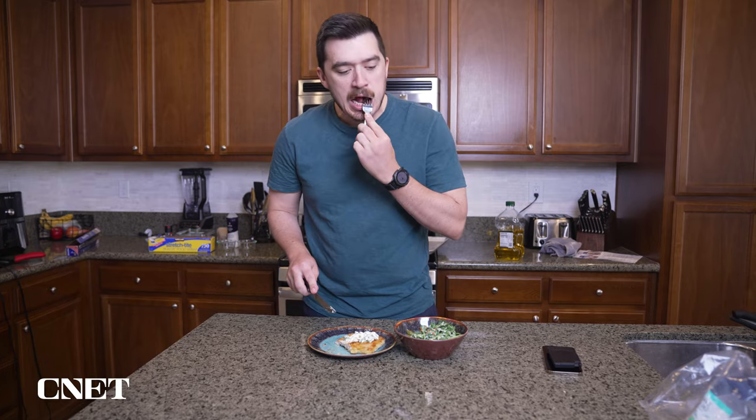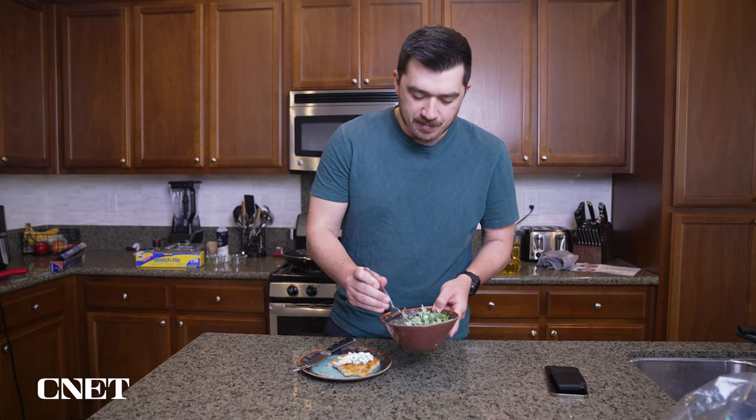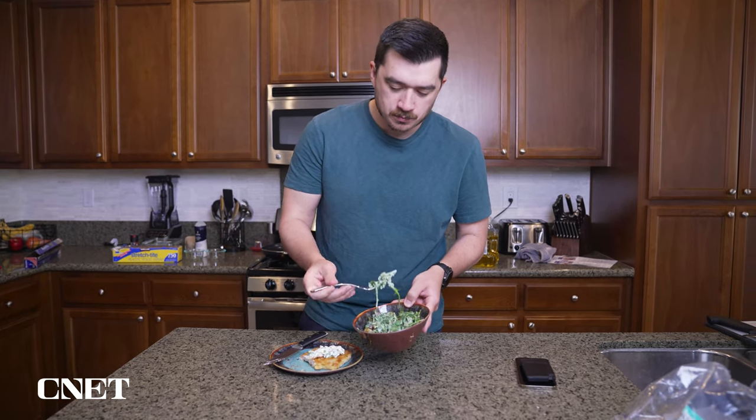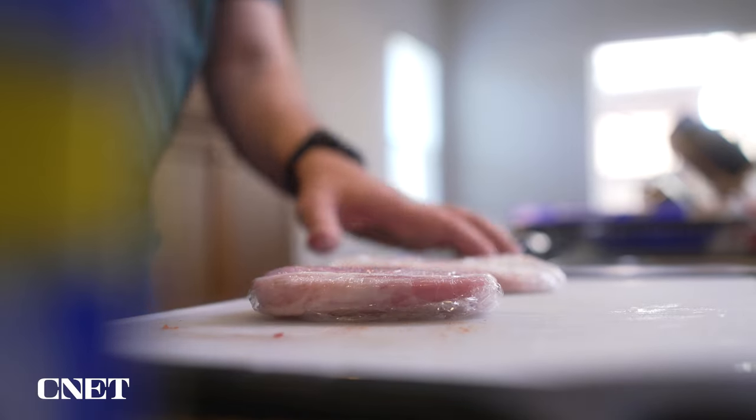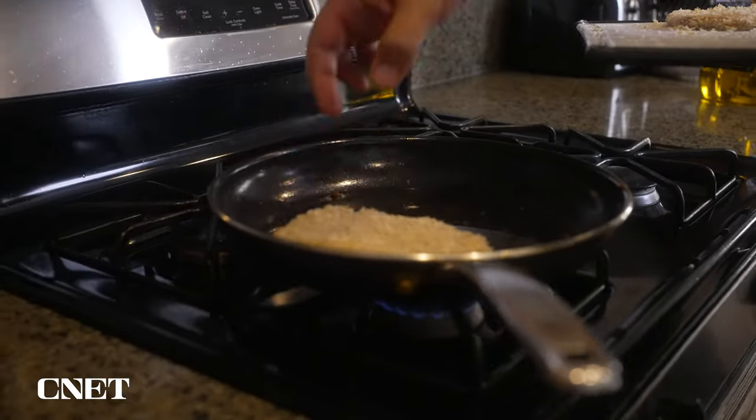Take that pork schnitzel recipe that I've been raving about — just look at my reaction when I first tasted it. That one actually has some pretty complex elements: you have to flatten the pork chop, then bread it and fry it, which is not something I was super familiar with. So if I had a much lower baseline of cooking skill, I bet it would have taken longer than the 40 to 50 minutes they estimated.